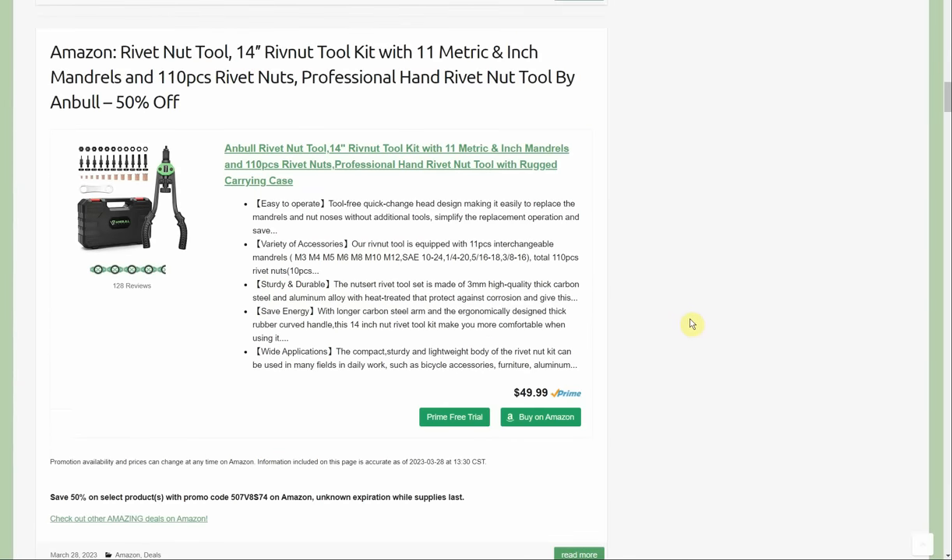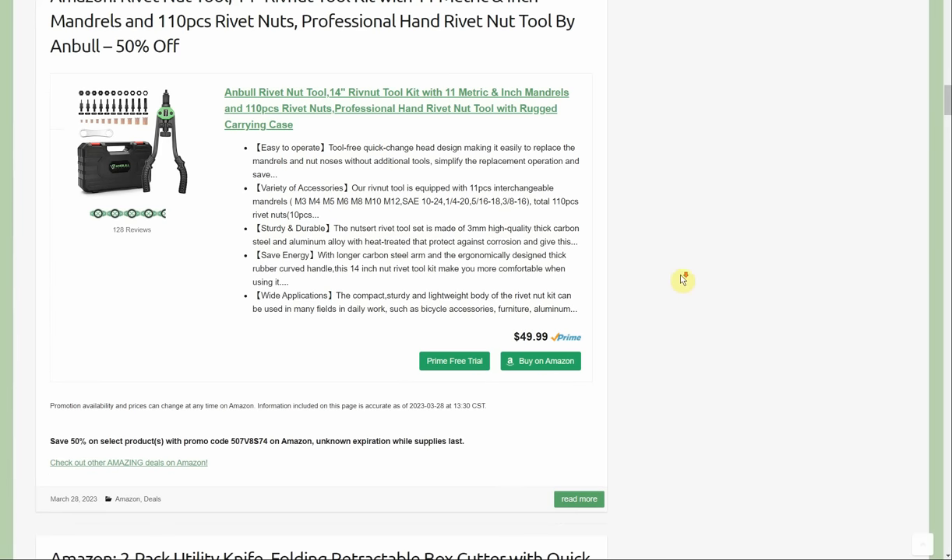Another one I really like — if I didn't already own two I'd own three. It's a rivet nut tool kit with 14-inch rivet nut tool, 11 metric and inch mandrels, and 110-piece rivet nuts, by Ann Bull, 50% off. Starts at $50, going to be $24.99, comes with a handy case. If you've never used a rivet nut, pick this up — it's like a regular pop rivet except the middle is hollow and threaded, so you can thread bolts into something that would normally just have a rivet.